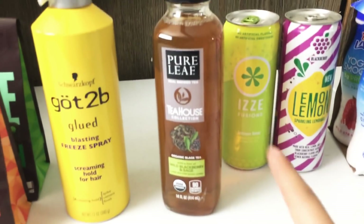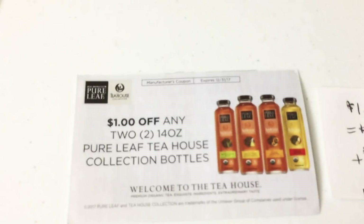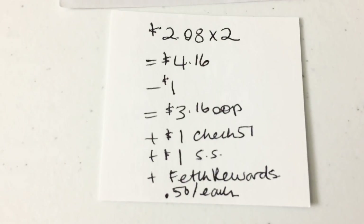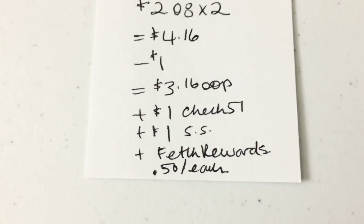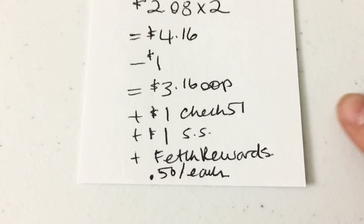I picked up two of these Pure Leaf iced teas — they're $2.08 each, for a price point of $4.16. I used a $1 tear pad coupon and paid $3.16 out of pocket. Checkout 51 is giving back a dollar and Saving Star is giving back a dollar, so after that it's about $1.16 for two.